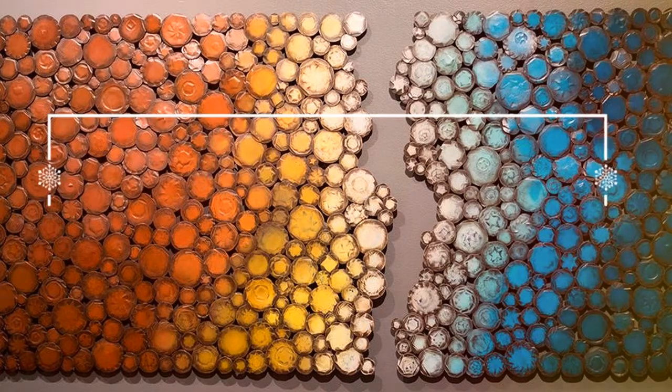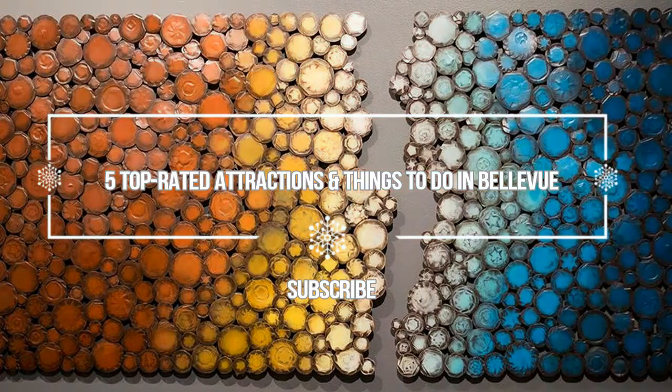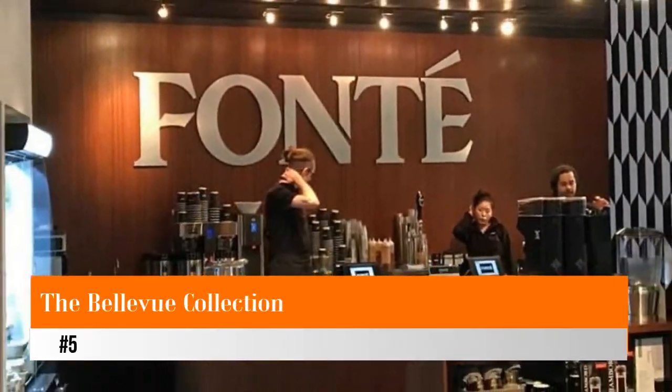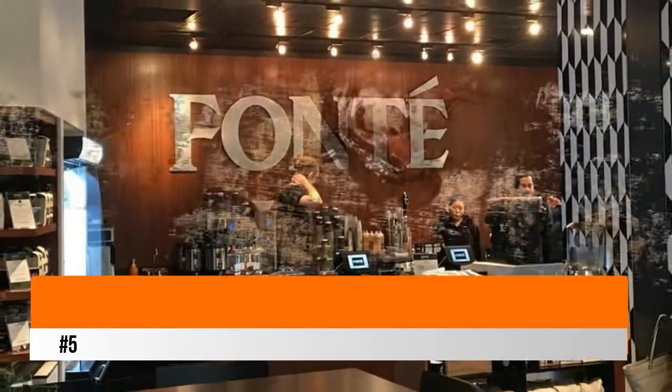Hello guys, welcome to Love is Vacation YouTube channel. Now I want to give you information about five top-rated attractions and things to do in Bellevue. Number five: the Bellevue Collection. The Bellevue Collection is three distinct shopping areas.